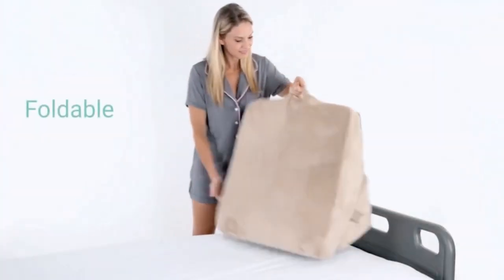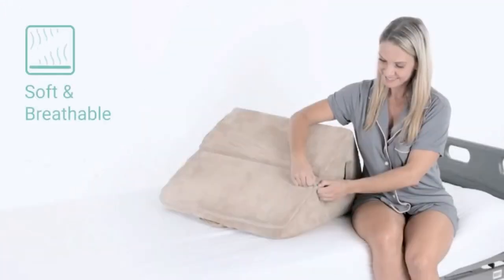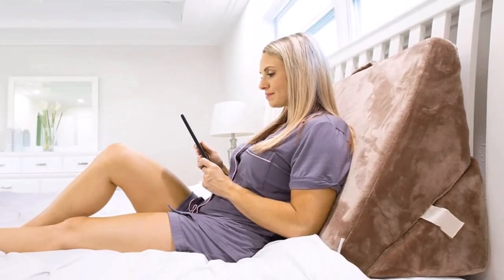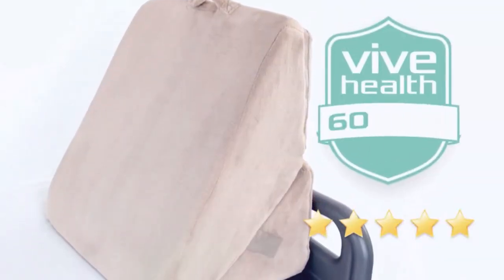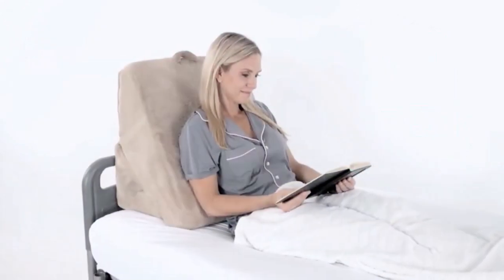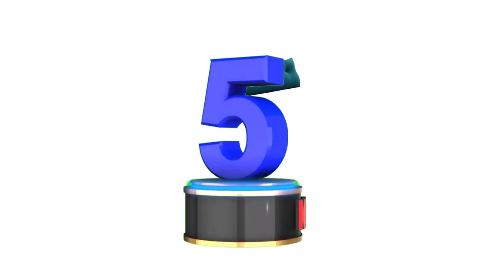This reading pillow comes in the form of two wedges attached together that can be set in four variations of incline, creating a steep or gradually sloping surface according to your needs — whether relaxing, sitting, reading, or sleeping. It can also be used beneath regular pillows for added support.